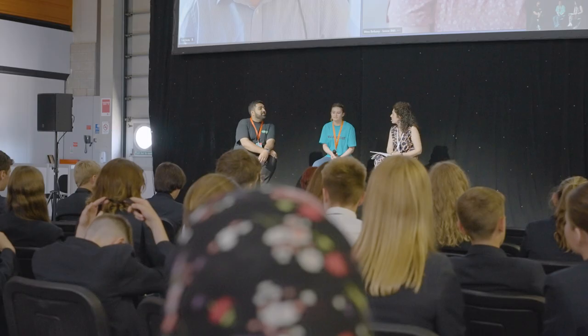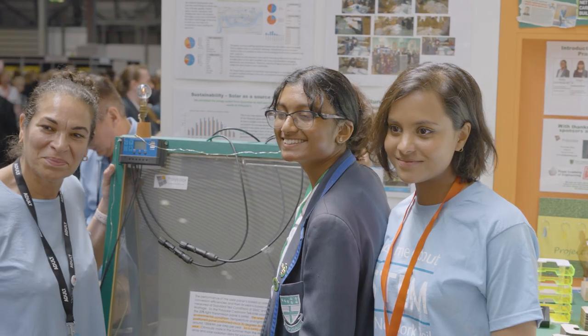It's really inspirational to know that this is only the beginning for us, because we found out today that there are loads of different pathways and careers in STEM. So we can do so much more with that.